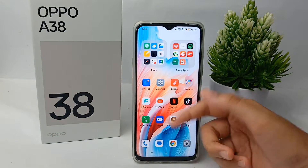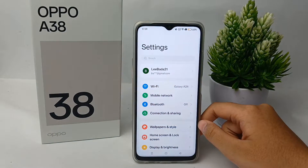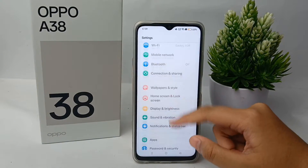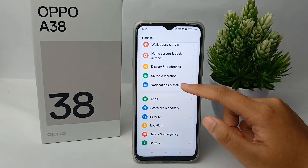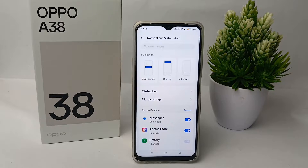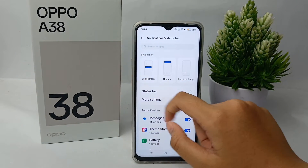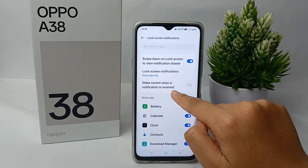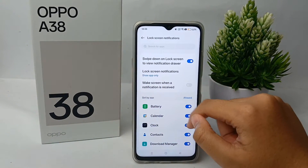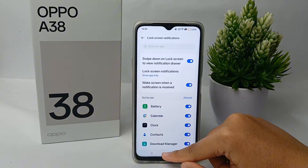Go to the Settings menu, then scroll down and go to Notification and Status Bar. From there, go to the Lock Screen menu and activate the option 'Wake screen when notification is received'. Once you activate it, you're done.